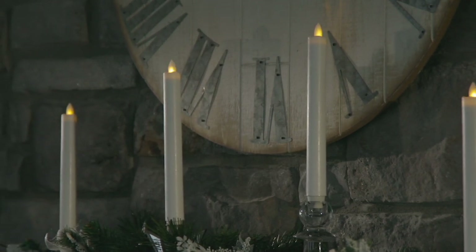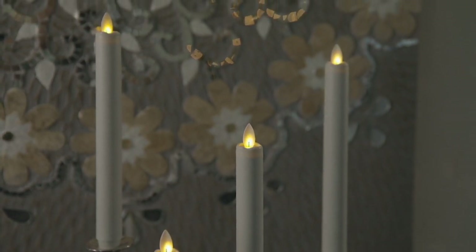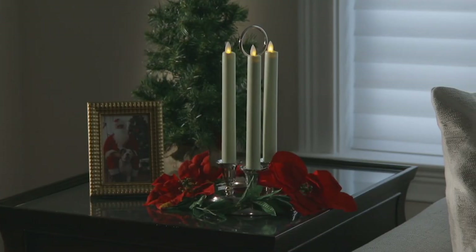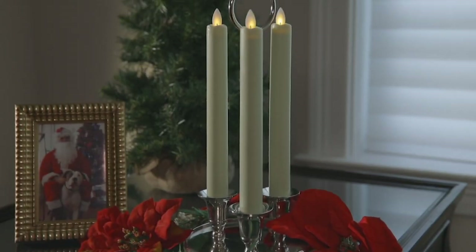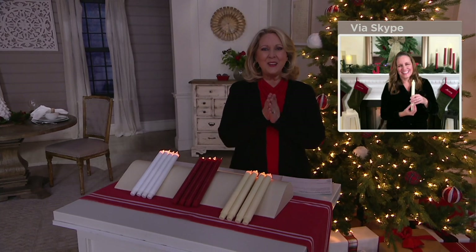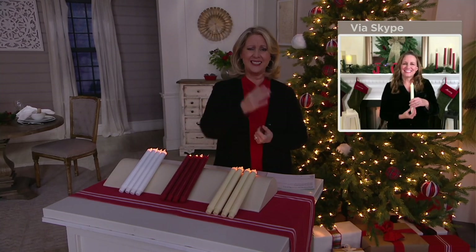I wish I would have had these when my kids were in preschool doing their Christmas caroling — this is a nice safe way to do it. Or if you've got a Christmas concert and everybody in the choir needs a candle, this is the way to do it because you don't have to worry about anybody getting burned. Sue, thank you so very much — appreciate your time and have a wonderful Merry Christmas.